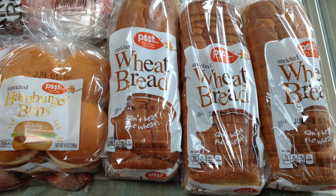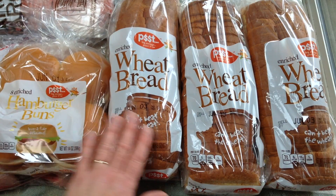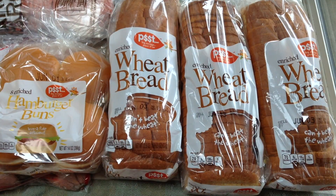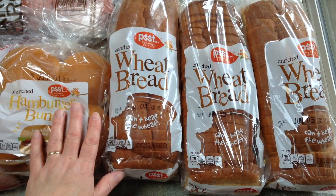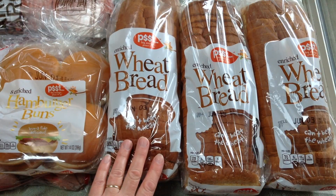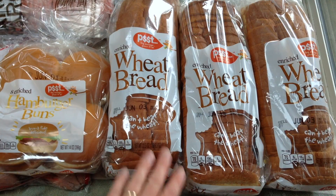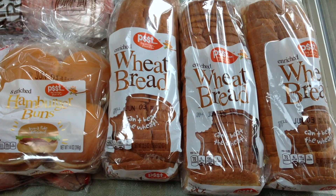I found at Fred Meyers that there are two different grades of bread and buns. There's this one and then there's another one, and I found them to be almost exactly the same, but you can save about 25 cents a package. So if you're there, you might give this Fred Meyers brand a try and see if you like it too.